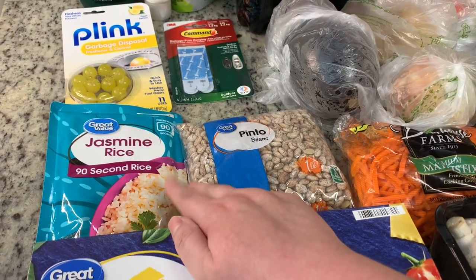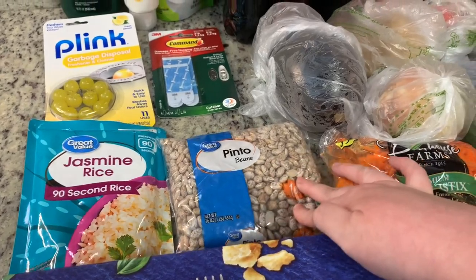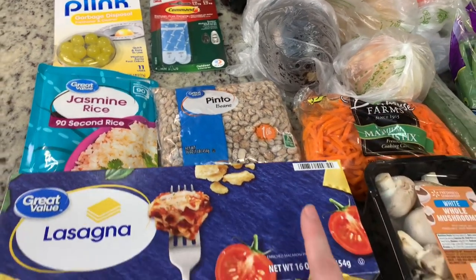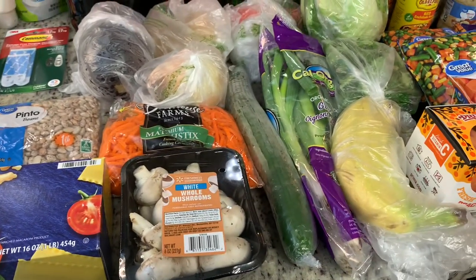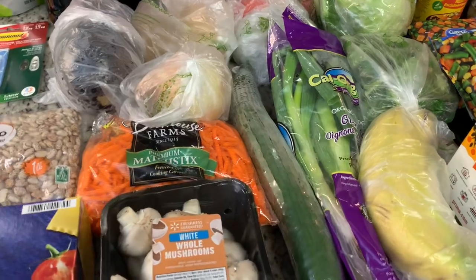I got a little package of jasmine rice just for a quick side, some pinto beans, and some lasagna noodles. I got several things of fresh produce and I still have some produce leftover from last week.